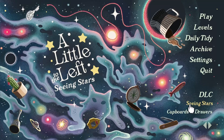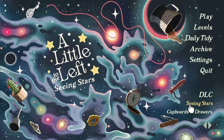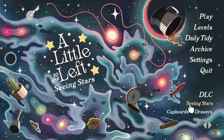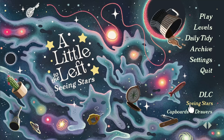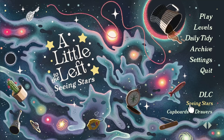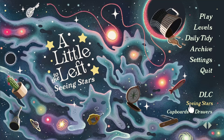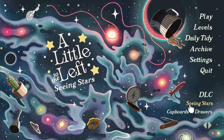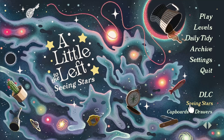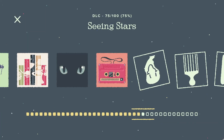Hello and welcome back to A Little to the Left, Seeing Stars. I've completed 75% of this DLC, so if there's something you're looking for that's not in this video, check my channel for the previous puzzles, as well as the cupboards and drawers, the main game, and several of the special holiday daily tidies. I'll be talking throughout this video, so if you don't understand why a certain solution is the solution, hopefully my explanations will help you. Let's get started.